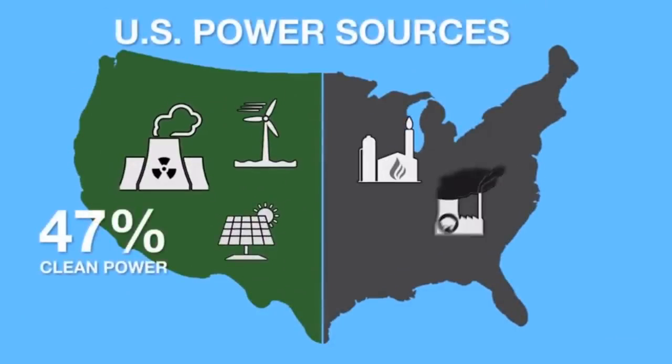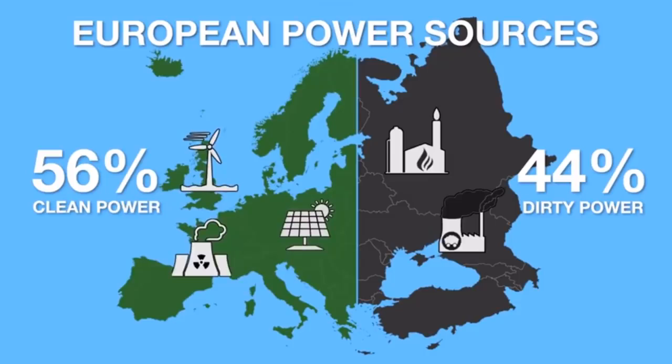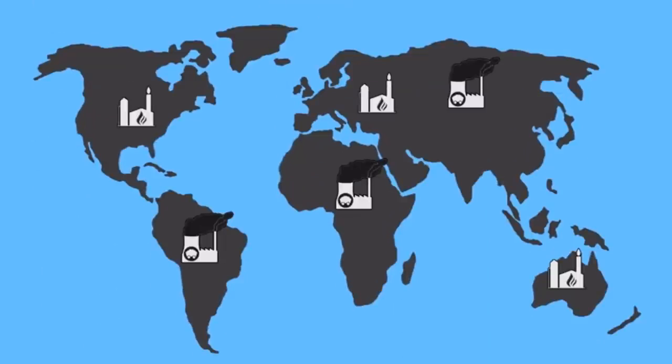In the United States, 47% of electricity comes from sources that emit no CO2. In Europe, it is even better at 56%. And the percentage of clean energy is growing every year as coal and gas plants are being replaced by renewable energy sources.